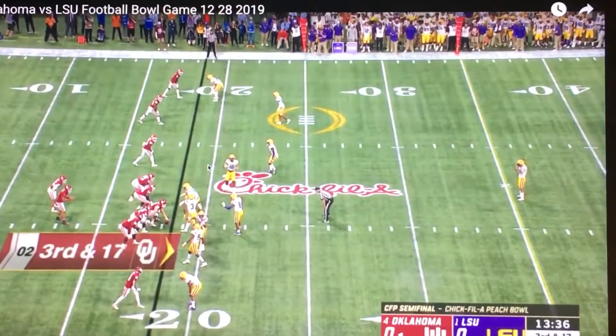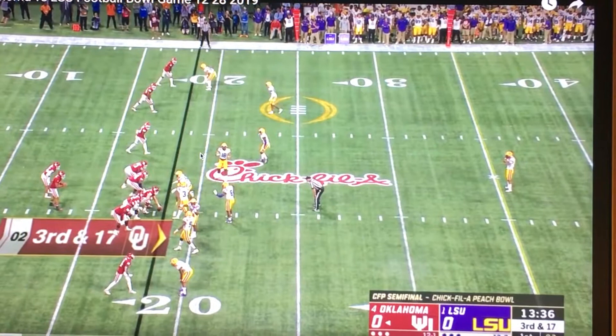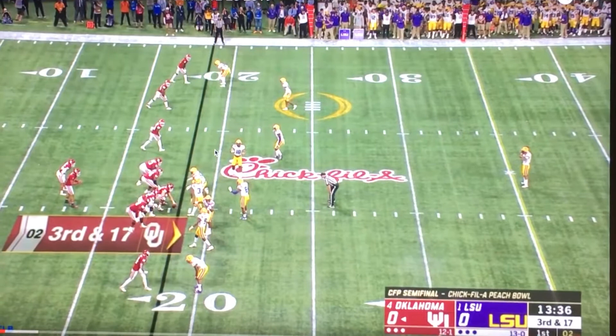This is a fascinating defense that I saw in the semifinal playoff game, LSU and Oklahoma. Dave Aranda, the defensive coordinator for LSU, is a creative guy. And he's running what looks like a 1-3, but with a 4-1 alignment.